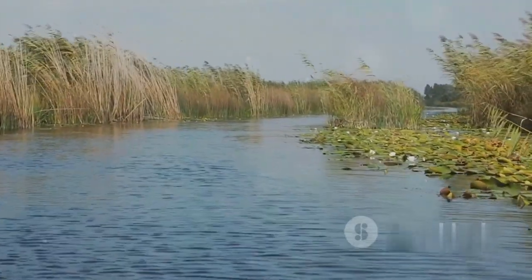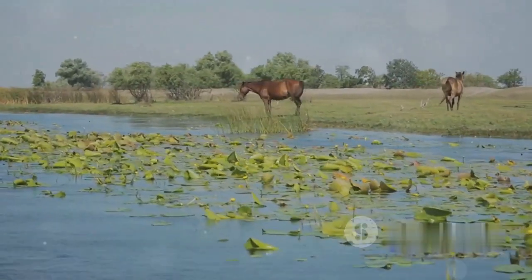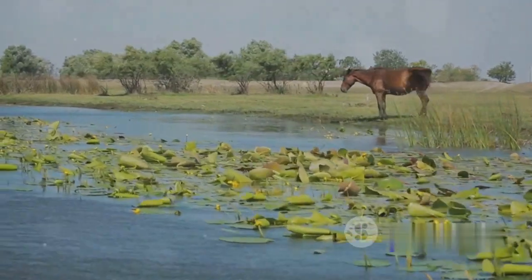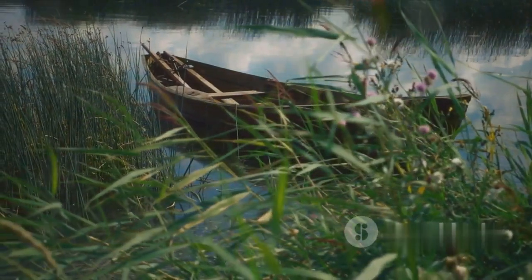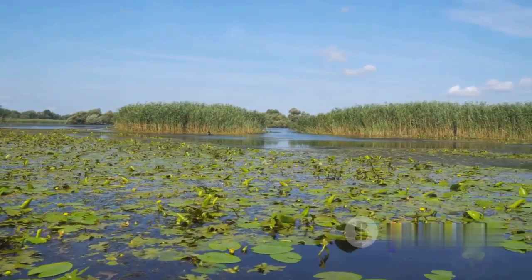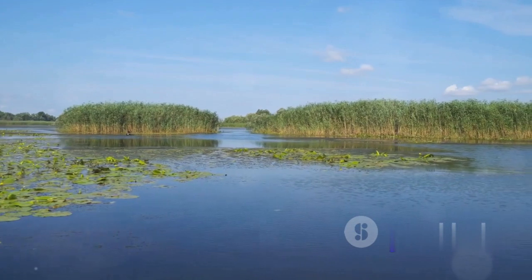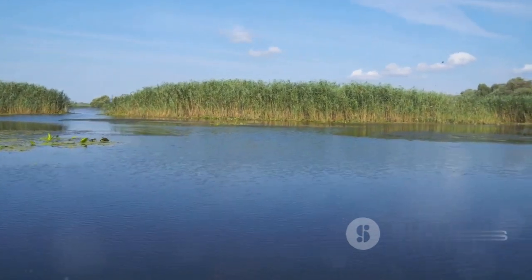And finally at number 1, we have the incredible Danube Delta. This sprawling wetland, where Europe's second longest river meets the Black Sea, is a paradise for nature lovers. As a UNESCO World Heritage Site, it hosts over 300 species of birds and 45 species of freshwater fish. Its labyrinth of waterways, reed islands, and forests create a unique landscape, making it one of the most biodiverse places on Earth. The Danube Delta is a natural wonder that will leave you speechless.